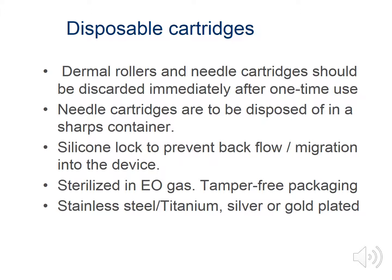Dermal rollers and needle cartridges should be discarded immediately after one-time use, and disposed of in a sharps container. The CIT pen cartridges offer a silicone lock on all cartridges to prevent backflow or migration of bodily fluids into the device. All cartridges are sterilized in EO gas and placed in tamper-free packaging. There are many cartridge materials on the market such as stainless steel, titanium, silver, or gold plated. We use stainless steel and titanium materials, as silver and gold plated have more chances for client side effects.